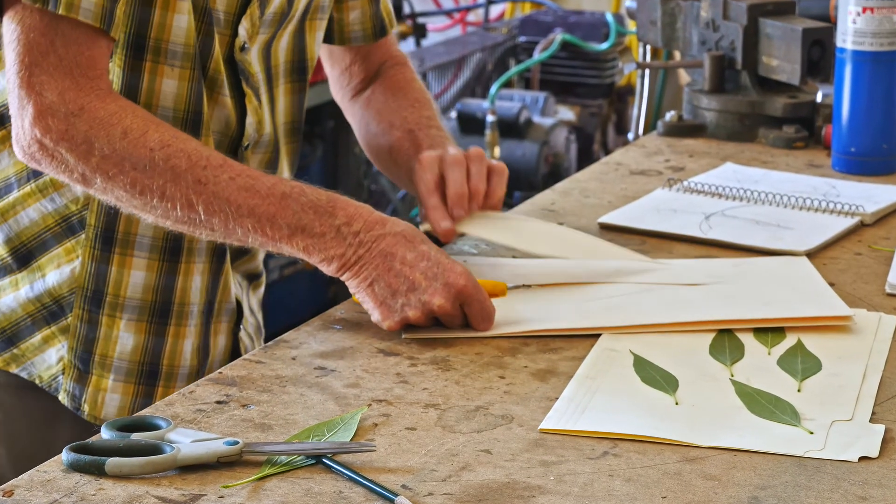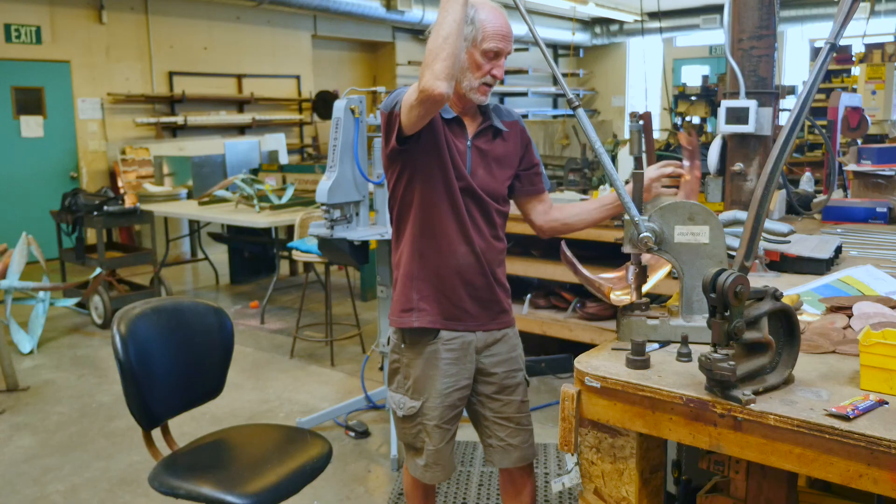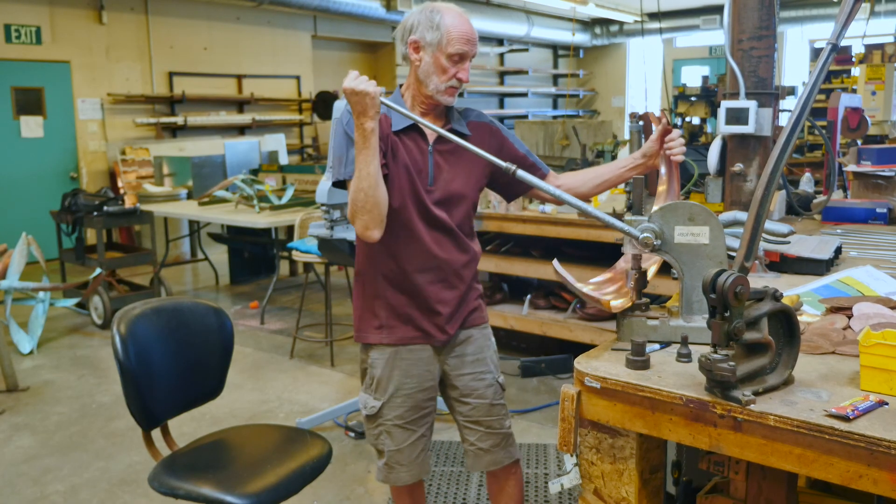I often do cutouts out of paper and then move into the metals. And that involves forging, pounding, punching, connecting.